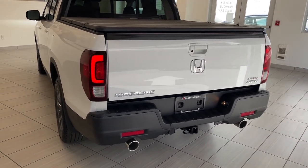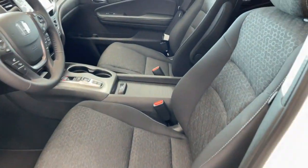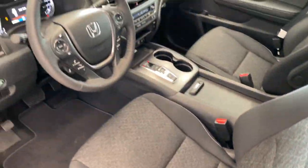Moving towards the back here, look at that dual exhaust — it looks very sharp. And then we'll take a look at the inside. With the Sport trim, you've got this awesome slot seating with a hexagon pattern — looks terrific.